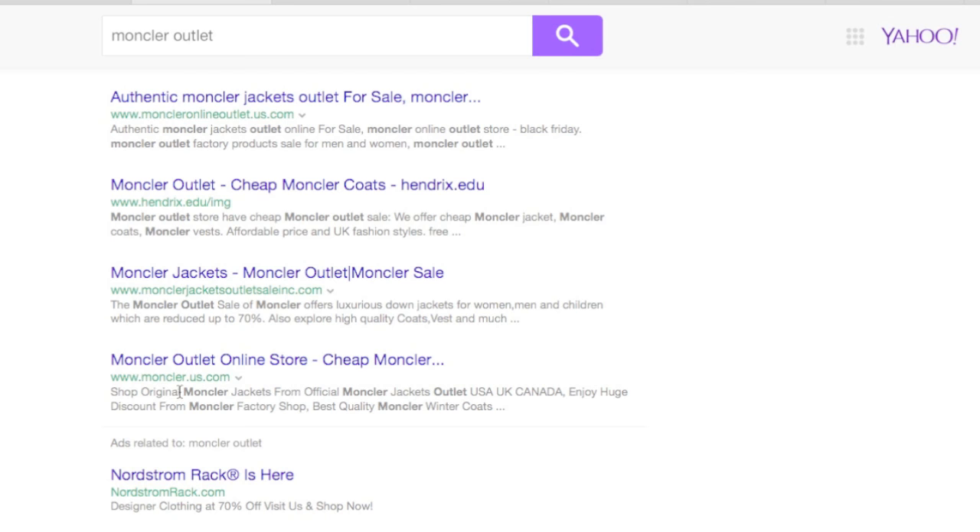Even this one here — monclair.us.com. I don't even know how that company got the URL, but it says they're cheap Monclair. 'Shop original jackets from official Monclair jacket outlet. Discount from Monclair factory shop. Best quality Monclair.' Guys, look out for the keywords — they will be the giveaways. There's only one genuine Monclair website: it's monclair.com. That's it.